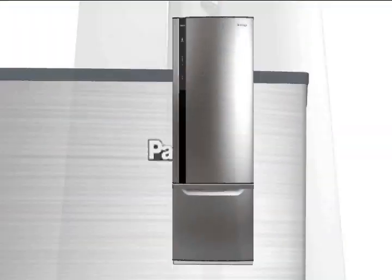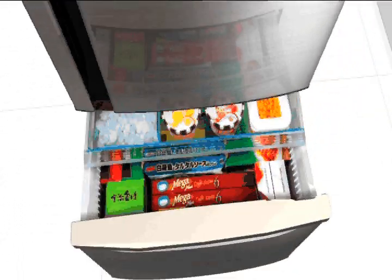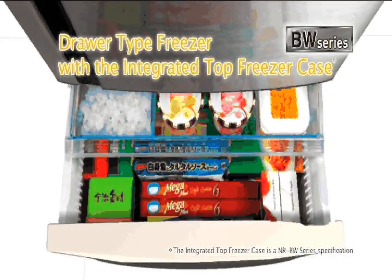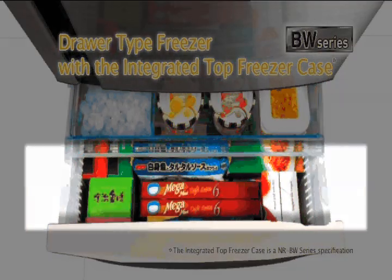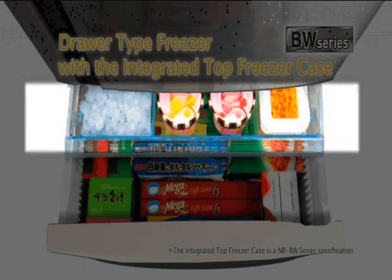Panasonic EcoNavi refrigerators also include many other improved features to make your life easier. The freezer drawer opens smoothly to provide great access to everything stored in the freezer. You'll find plenty of space for large items as well as thoughtfully designed trays for those small things that might otherwise get misplaced.